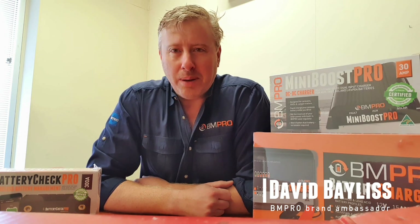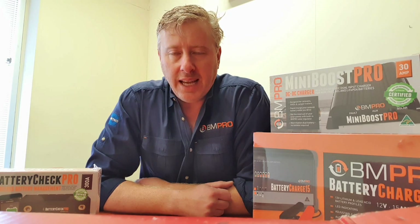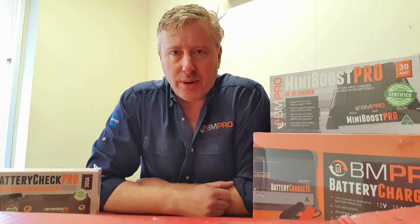G'day everyone, this is David Bayliss here, 12 Volt Guru with BMPro, and welcome to our latest webinar. Today's webinar will go through a range of different products that BMPro has tested and made to work with the lithium battery range.